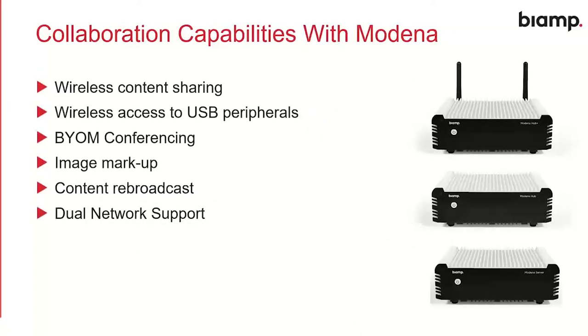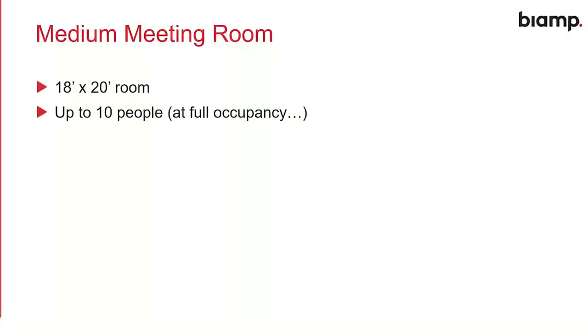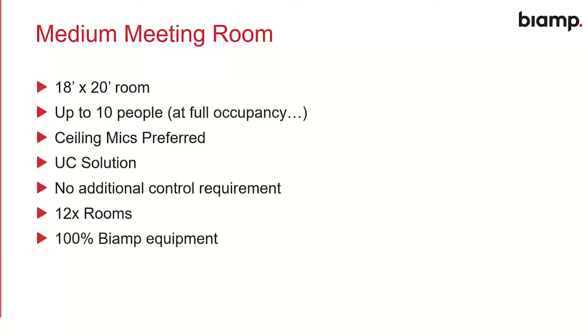On top of the conferencing equipment, we also have the Modena family, creating really exciting collaboration capabilities — wireless content sharing, wireless access to USB peripherals, bring-your-own-meeting conferencing where people run their own codecs on their laptops and interface with the AV in the room via Modena, plus image markup and content rebroadcasting to other participants. Let's take an example — a medium-sized room. Using Microsoft's measurements, a medium room is 18 to 20 feet, supporting up to 10 people at full occupancy, and this customer prefers ceiling mics.